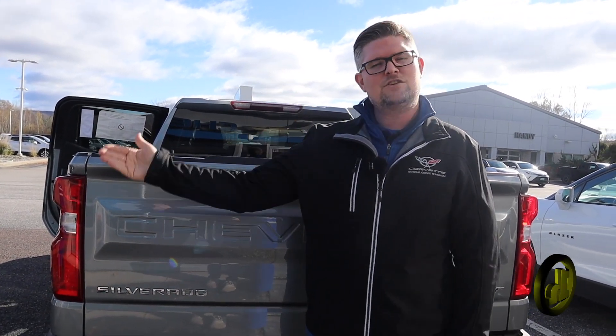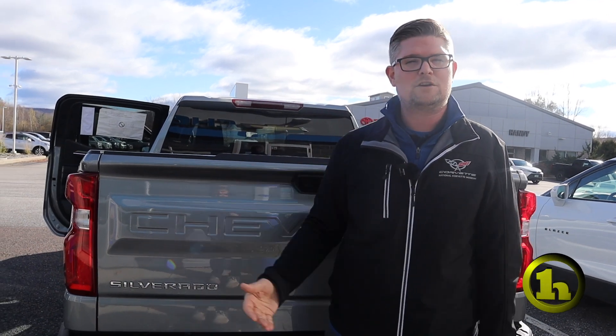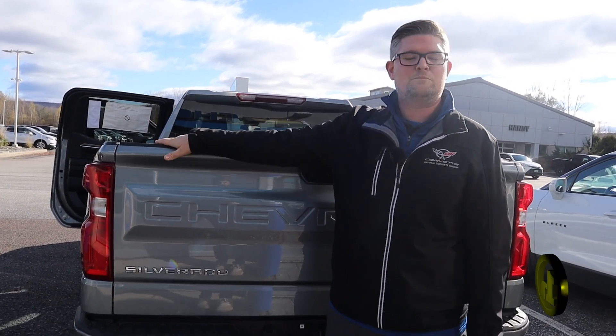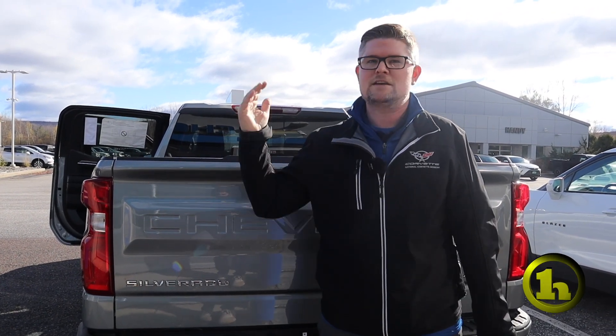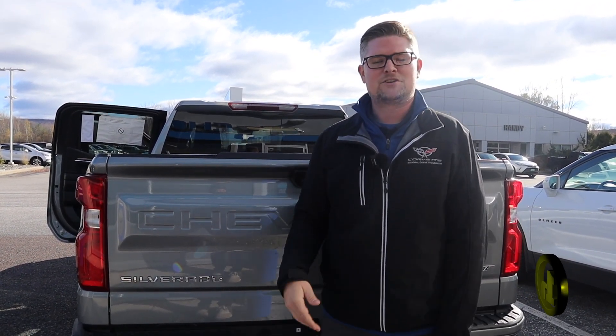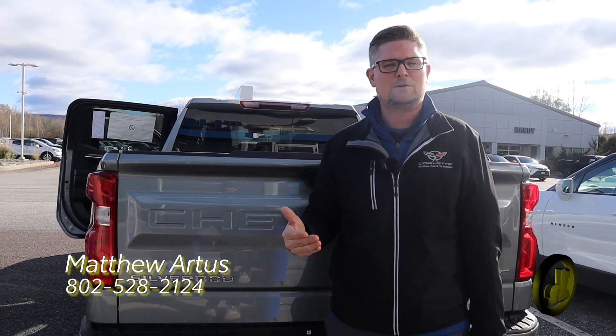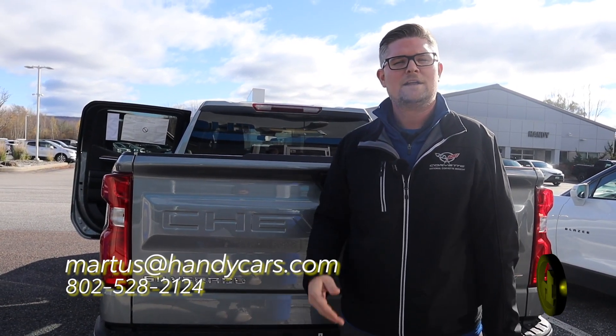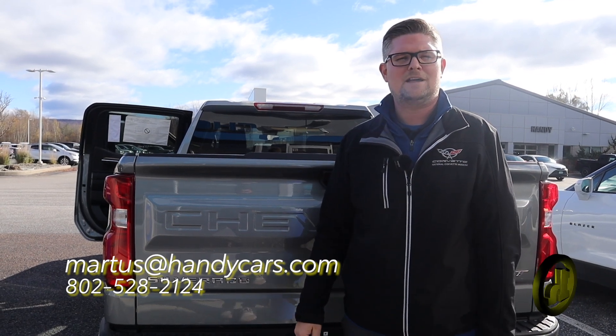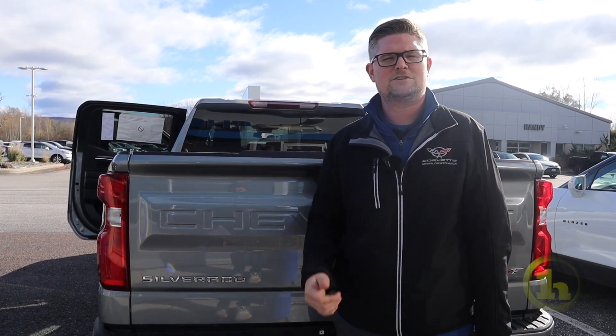I'll send you another video with another brand new Silverado. This does qualify for the 1.9% financing for 36 months, which is tremendous in today's rates. So if you have any questions, please feel free to reach out. My number here is 802-528-2124. And as always, when you're short on time, shop online at handycars.com. Thanks so much, have a great day.